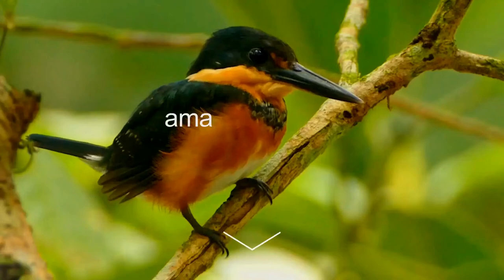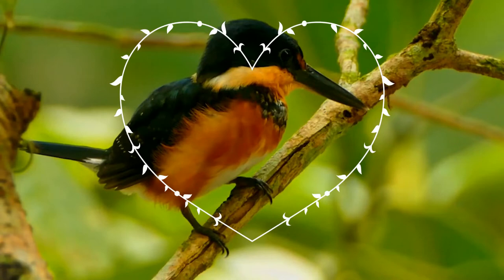Did you know that owls cannot move their eyes? Wonderful, isn't it? Welcome to the show, nice to see you.